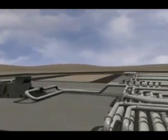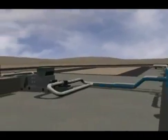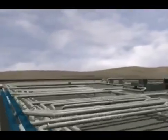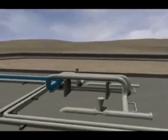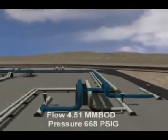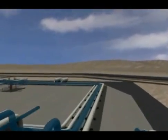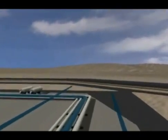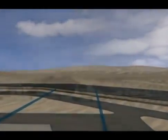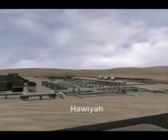Moreover, the upgrade will include a new DCS system, air instrument system, new control room, 480-volt substation, and fuel gas pipeline. 2.36 million barrels per day of treated seawater is transported from the Gurea Seawater Treatment Plant to the Uthmanaya Water Supply Station via the 60-inch QUU-4 pipeline. The Uthmanaya Water Supply Station will deliver 4.51 million barrels per day to the Hawaii Water Injection Plant.